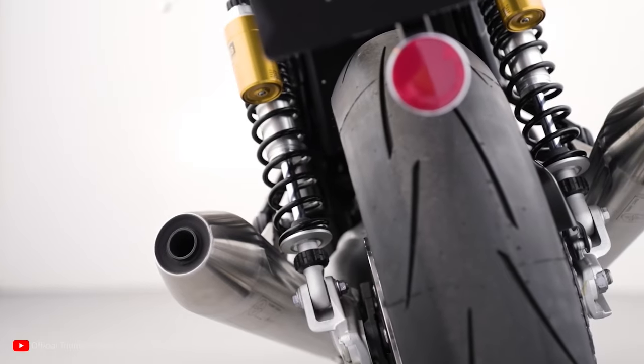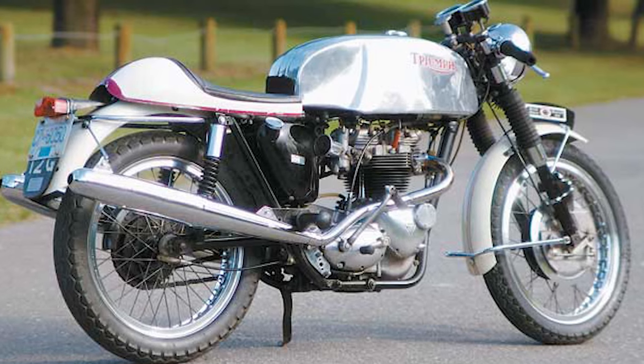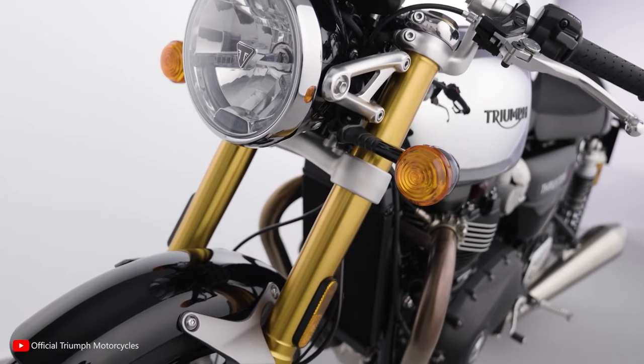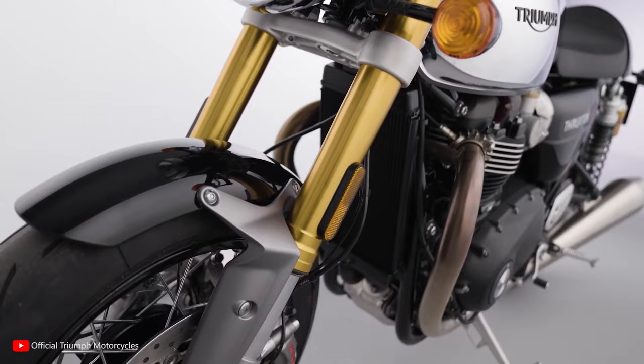The 2023 Triumph Thruxton RS pays homage to the iconic cafe racers of the 1960s with its classic design cues and retro-inspired aesthetics, capturing the essence of the golden era of motorcycling.